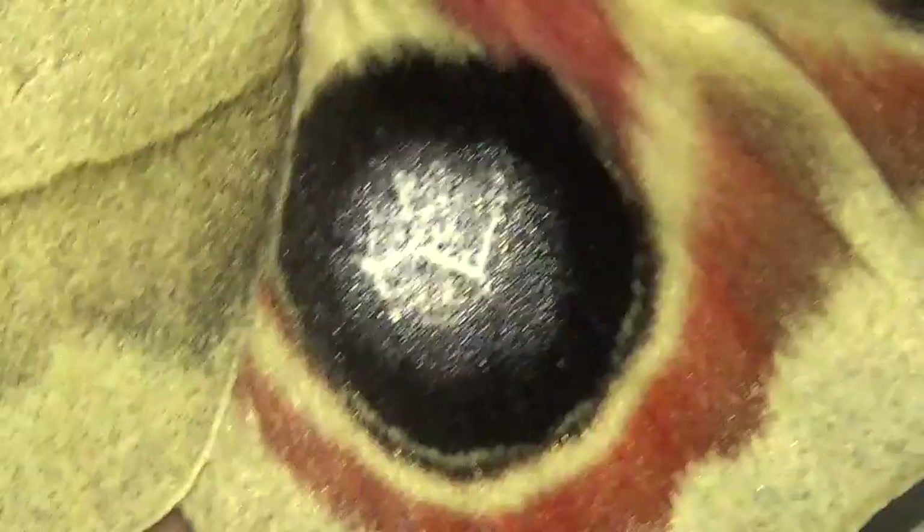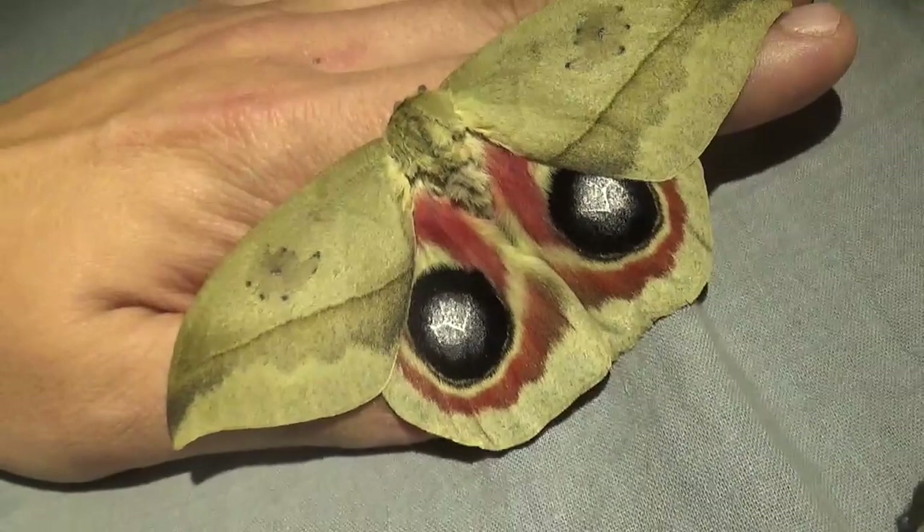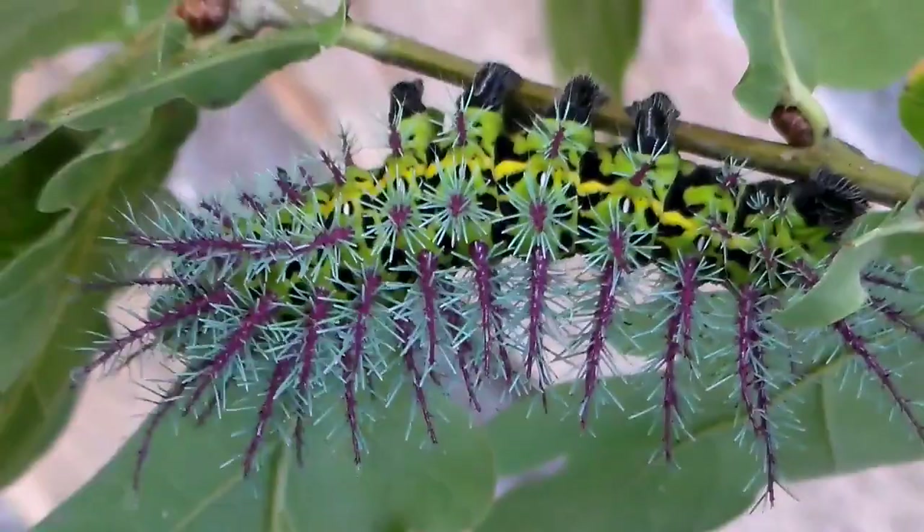Hey everyone and welcome to another of my moth videos. Remember the very beautiful caterpillar I showed you one time, that I was raising from Mexico? You forgot? Well let me show you a clip of it again.